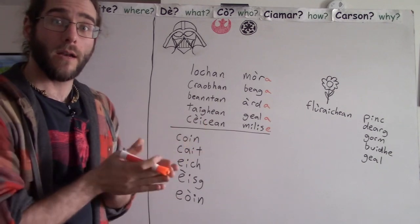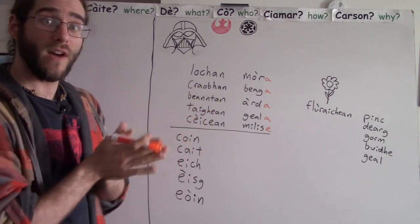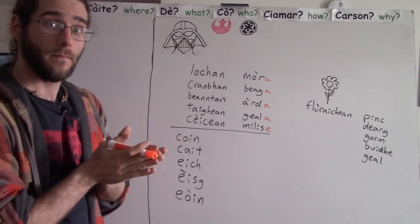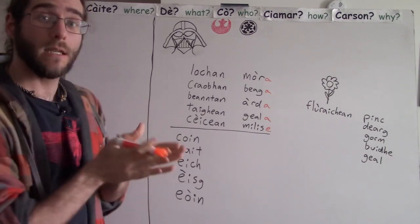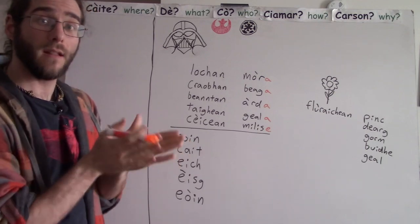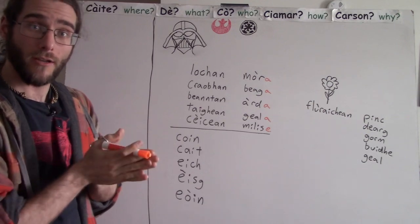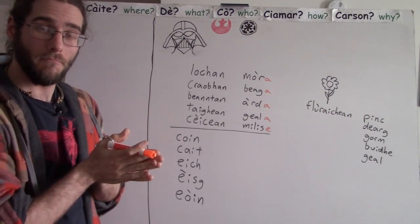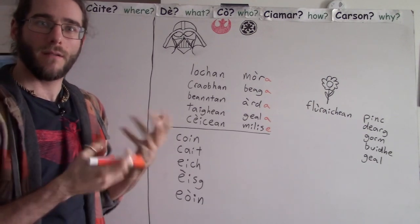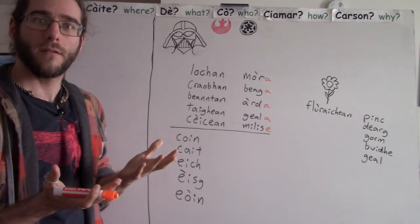It becomes Lachen Mauer, Krüvan Bicke, Biaunten Aarste, Taien Gjalla, Keken Mielisje. What I'm saying — it just feels nice to say. It feels like they're more balanced, like they're rounded.